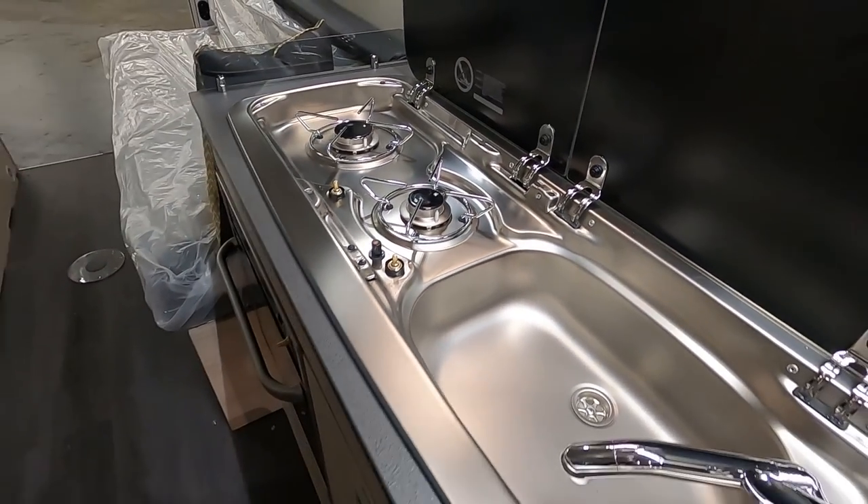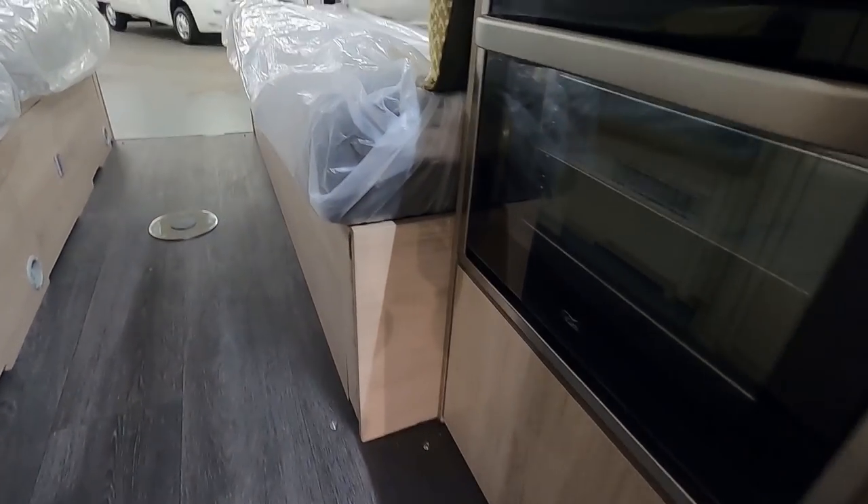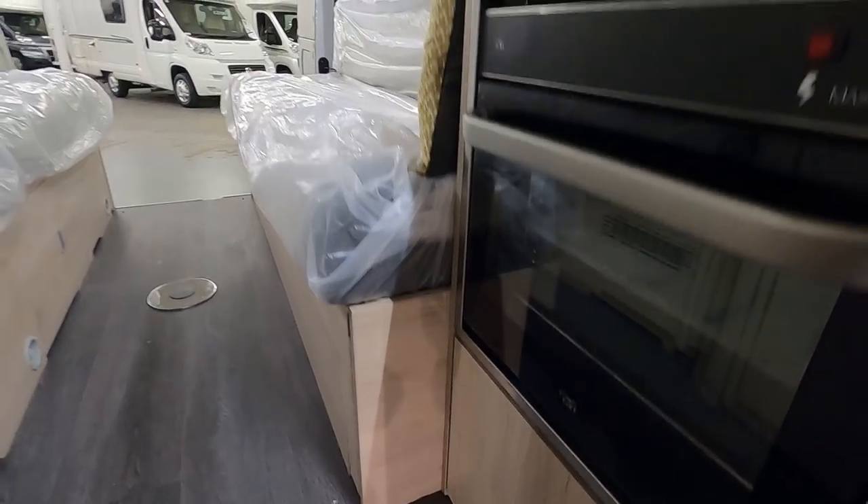There's a two-burner hob and a combi oven — grill oven.